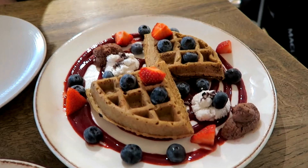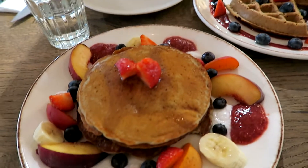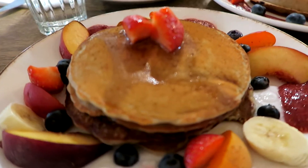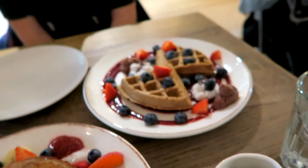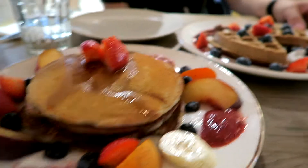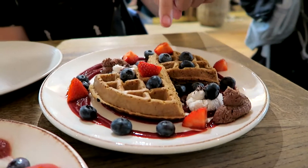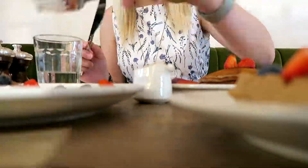So we made it to Farmacy, which is in Notting Hill, Westbourne Grove. It's awesome looking. We wanted to get some brunch stuff, but it's not brunch menu time. And they kindly made us brunch stuff anyway, which is amazing and very kind. We're sharing these. We've got some gluten-free and dairy-free waffles, which look amazing.